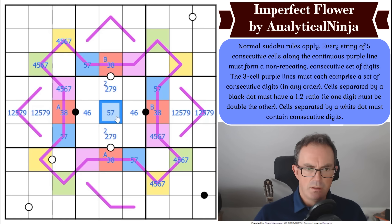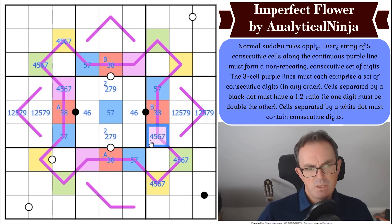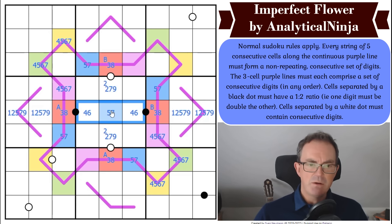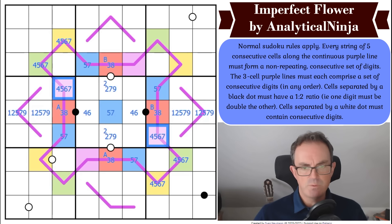Does that mean purple cannot be five or seven? I think it does. We can see these two purple digits are also not capable of being five apart from one another, so they must be the same digit. Purple must therefore land in one of those three cells in the middle box — but not the middle (blue is there), so it must be in one of those squares. Purple is four or six.